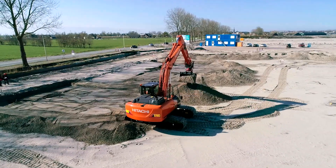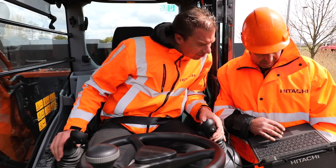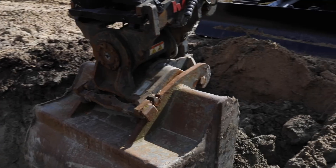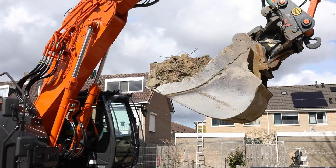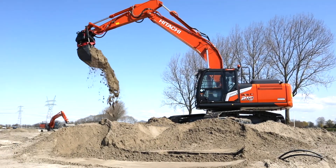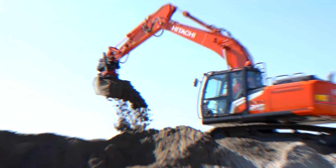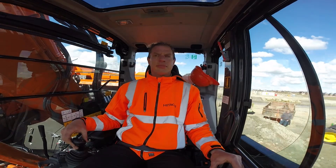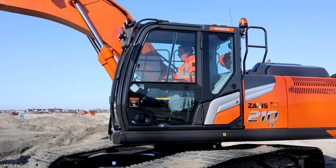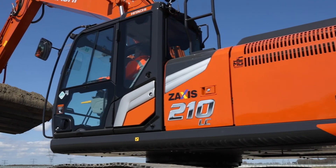You can also protect your investment by using Hitachi trained technicians, extended warranty and service contracts, Hitachi genuine parts, ground engaging tools and buckets. You can extend your fleet through our premium rental program. With the Hitachi ZX210-7, ZX225US-7 and ZX225USR-7 excavators, we put you firmly in control of your business, your workspace and your fleet.